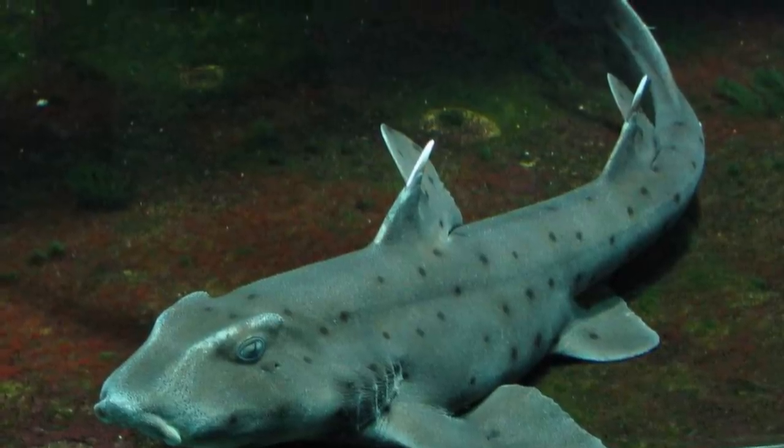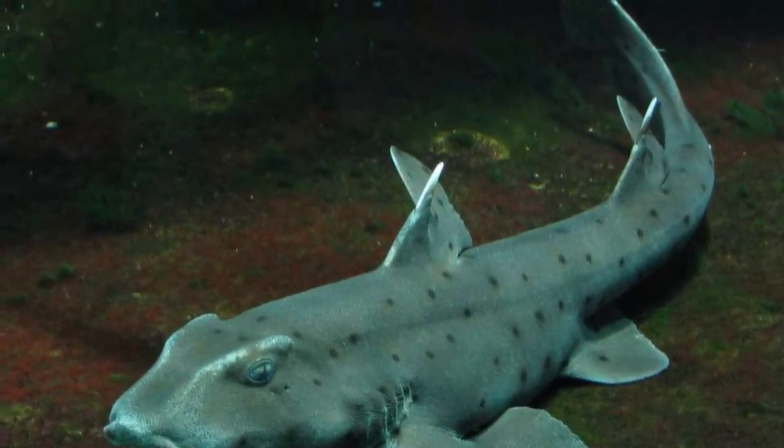Though these sharks may look similar to species of dogfish, they are actually unrelated, as they are not Squaliforms.